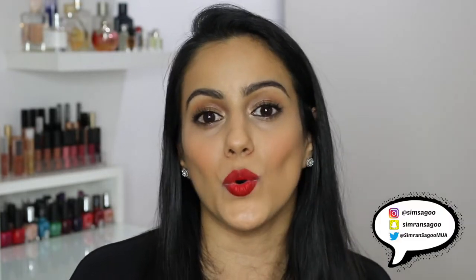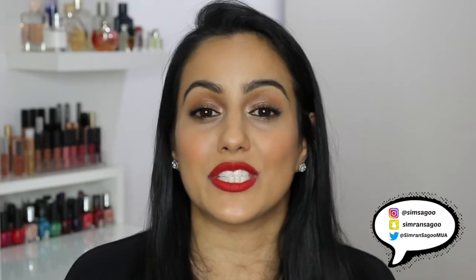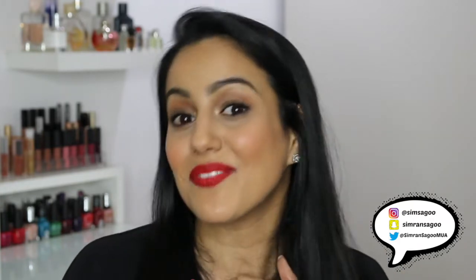Hello, today I'm going to be teaching you different ways that you can wear a red lip. I know some people don't feel comfortable wearing a red lip — it can be quite a bold thing to do — but there are different ways you can wear them and you can do whatever suits you. I just want to show you some of my favourite ways and how to get the most out of one of your lipsticks.